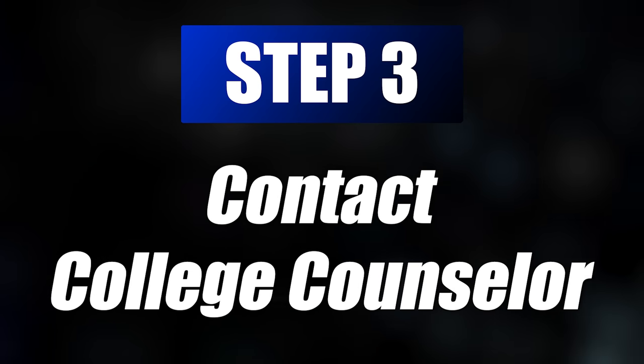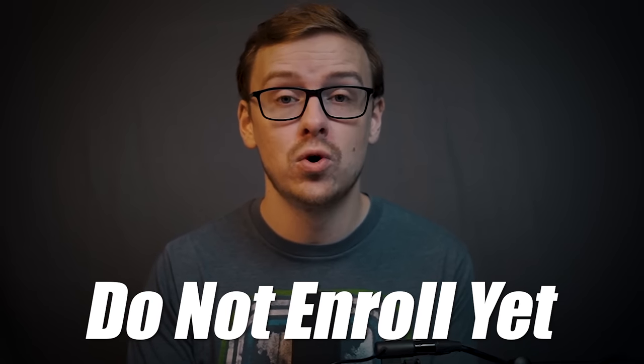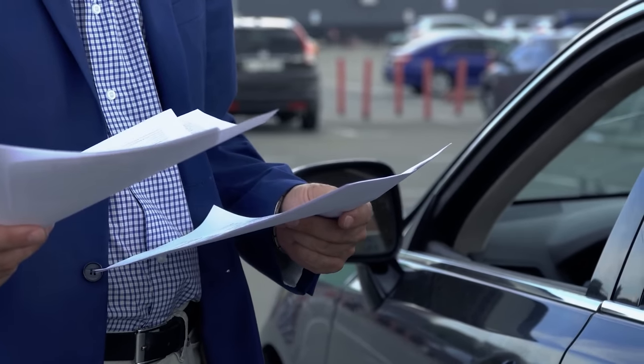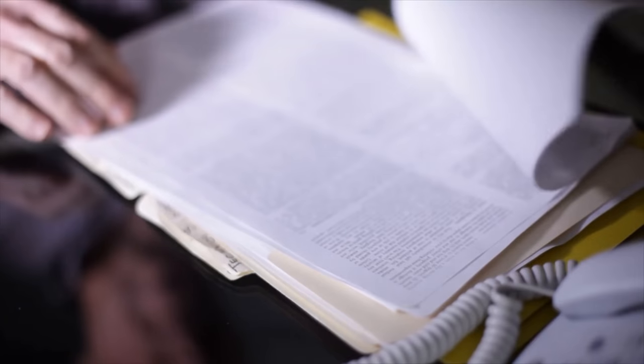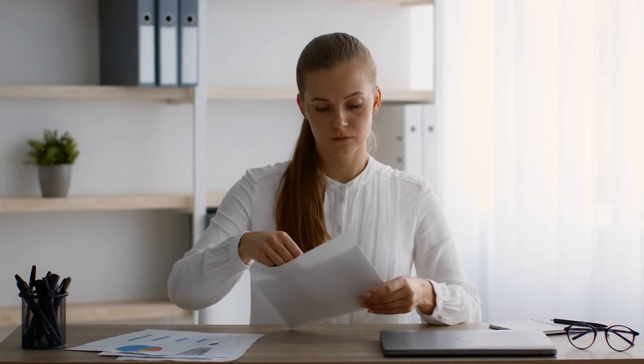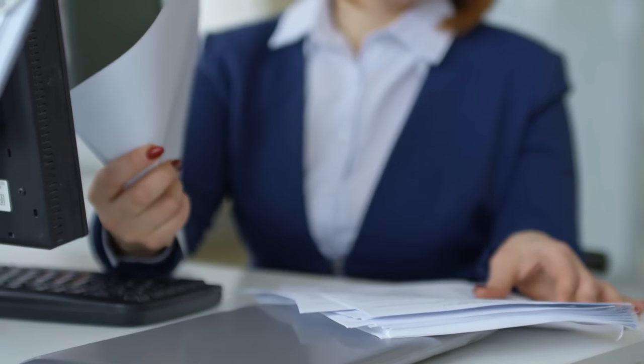Step three is to contact a counselor at whichever university you choose — but do not enroll yet. This is very important. You are just contacting the counselor to send them your resume, transcripts, and experience, and ask which classes you can test out of. You might even want to do this at several different universities to see which is most generous. After you send your information to WGU, for instance, they will send back a report telling you which classes transferred in and which ones you still have to take.